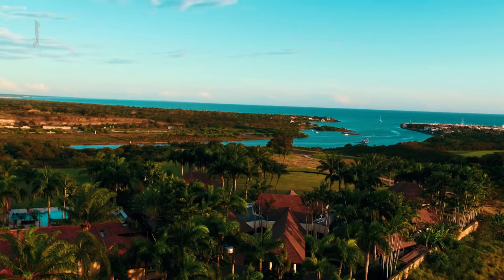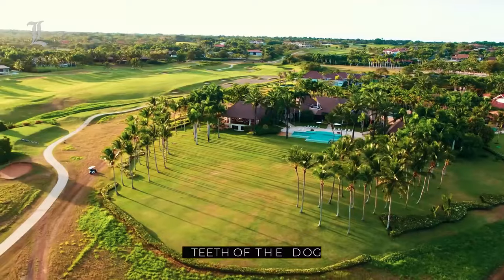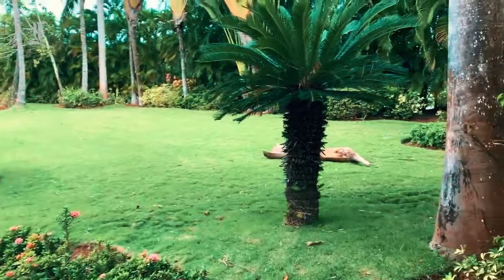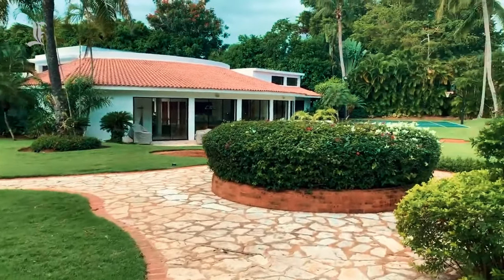Golf is the main attraction here. The White Witch Course at the Ritz-Carlton in Jamaica and the daringly called Teeth of the Dog are two of the top courses in the Caribbean. It's the kind of site where you can even see maintenance personnel cutting the greenery and manually removing dead leaves off the sidewalk next to the course.